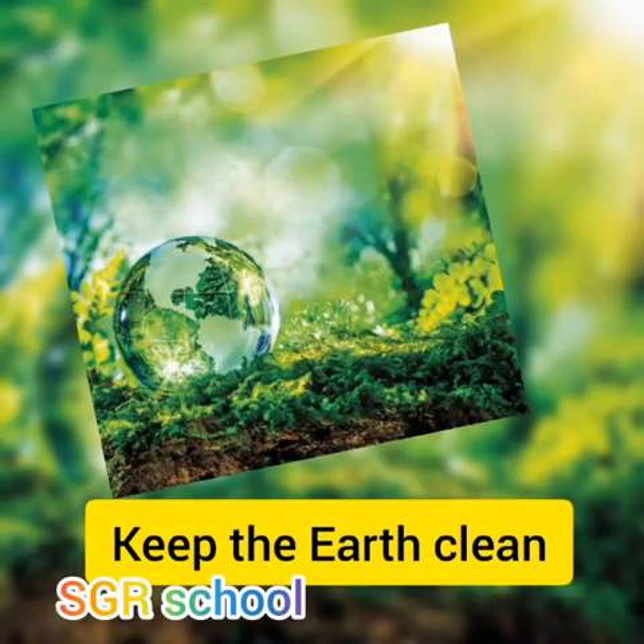Firstly, we'll talk about how to keep the earth clean. Many things live and grow on earth; for them to survive, the earth needs to be kept clean. If the earth becomes polluted, trees and plants will not be able to grow. Humans need trees and plants to produce the oxygen that we breathe. Humans also need plants for food and trees for shelter.